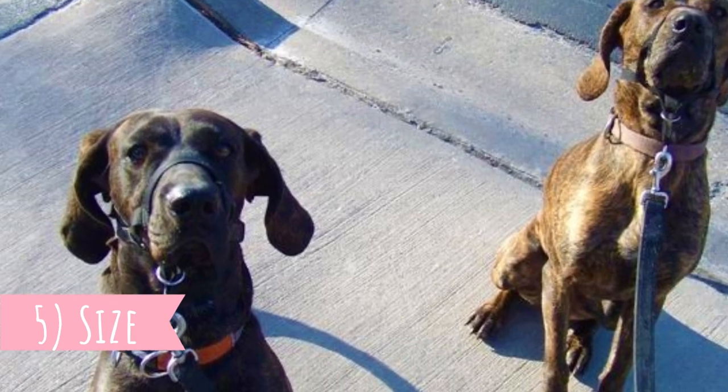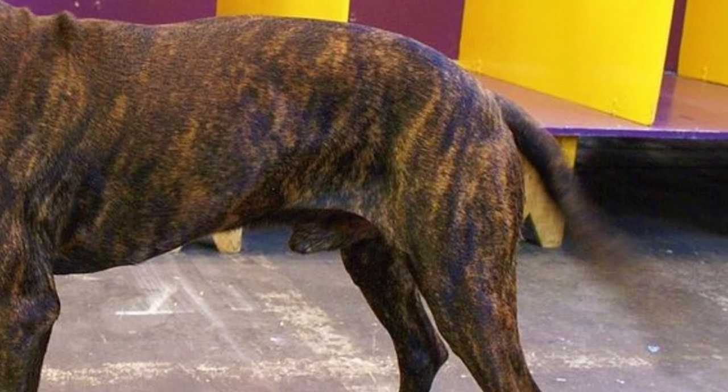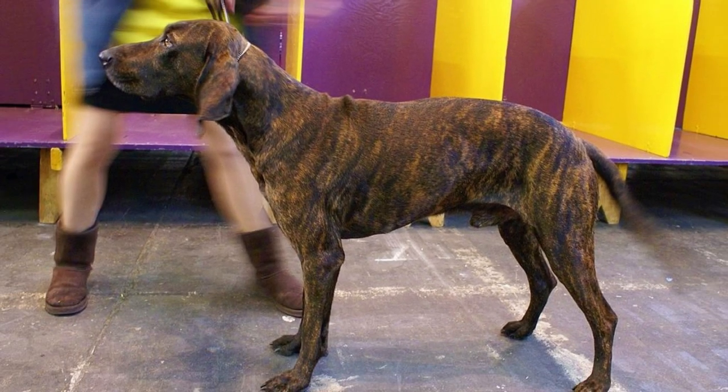Number five: size. The Plot Hound is a medium-sized, powerful, muscular dog. Their height should be between 20 to 28 inches, which is 50 to 71 centimeters, and they should weigh between 40 to 60 pounds, which is 18 to 27 kilograms. Females are naturally a little bit smaller than males.